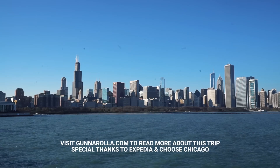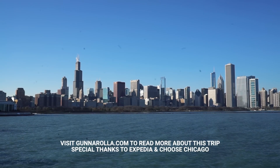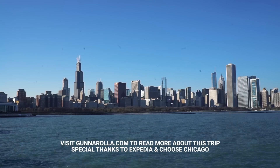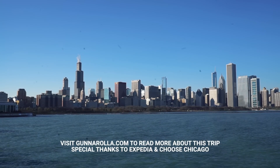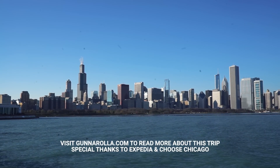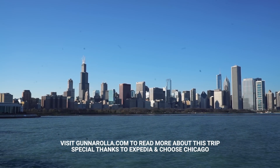We had such a fun first weekend in Chicago, but I know there's so much more to explore and I'm looking forward to visiting again soon and checking out some of the many neighborhoods and local experiences that Chicago has to offer. Thanks for watching! If you liked this video, don't forget to subscribe to Gunnarolla on YouTube and check back next week for another adventure.